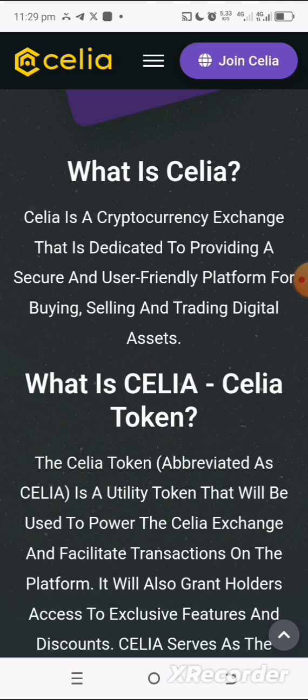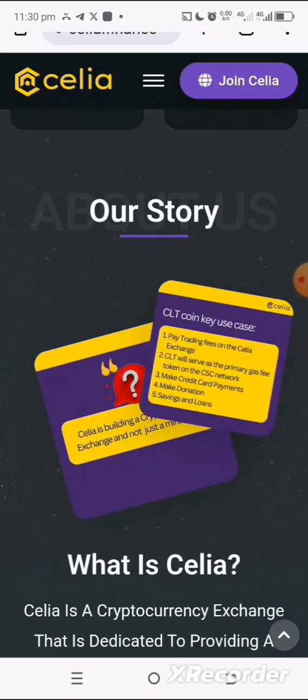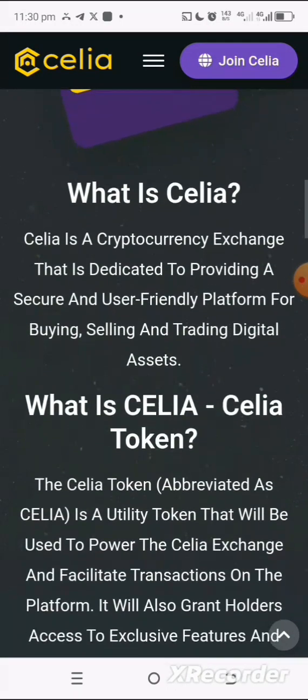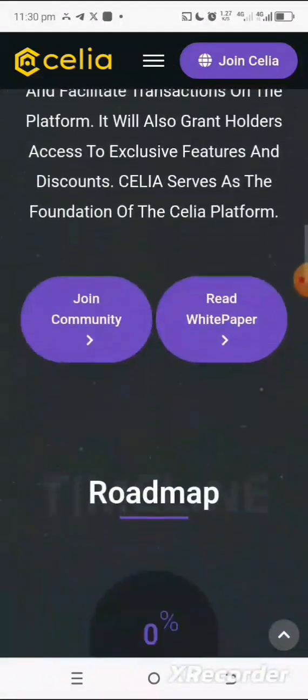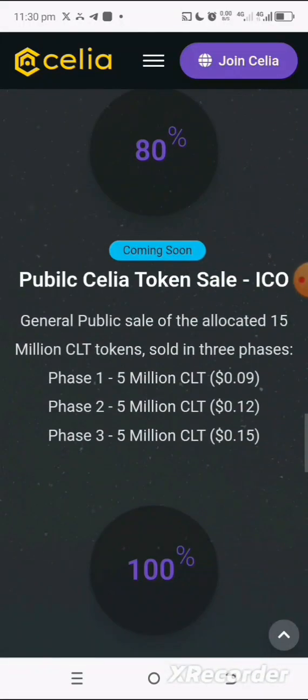In terms of tokenomics, the airdrop allocation is giving 72.5 percent to their community, so you want to take advantage of this and begin to farm this particular airdrop — and it's all free. You can also find the link in the video description where you can go ahead and begin to farm the project's own token.